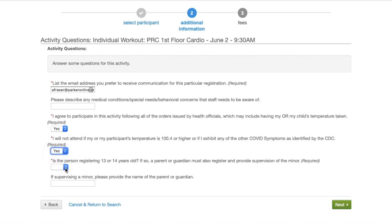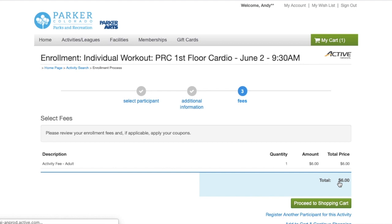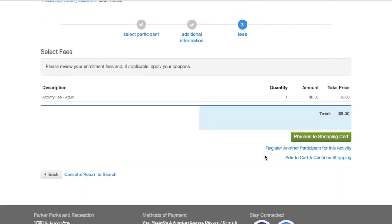Next, agreeing to the terms of coming in to work out. Specifically, we have a 13 and 14 year old guideline — you do have to have a parent accompany a 13 or 14 year old to work out.